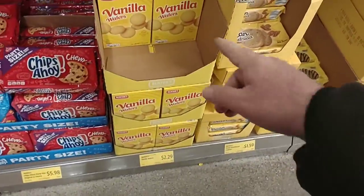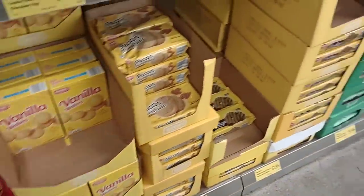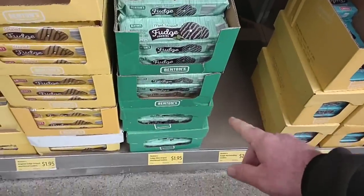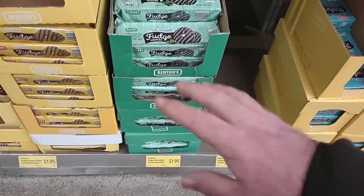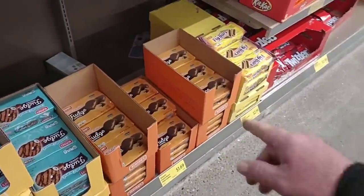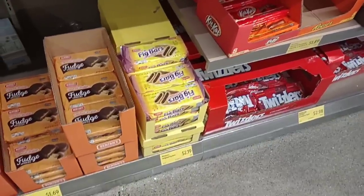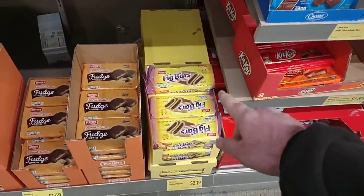These vanilla wafers went up — they were $2.15, now $2.29. The fudge cookies were $1.69, went up to $1.79, and in three weeks they're $1.95. People have been saying these are going to keep going up, and they sure have. The peanut butter ones are still $1.69, which is good. $2.19 still for the fig bars — these were $1.95, but were $2.19 the last time we were here. More importantly, they're getting them back in.